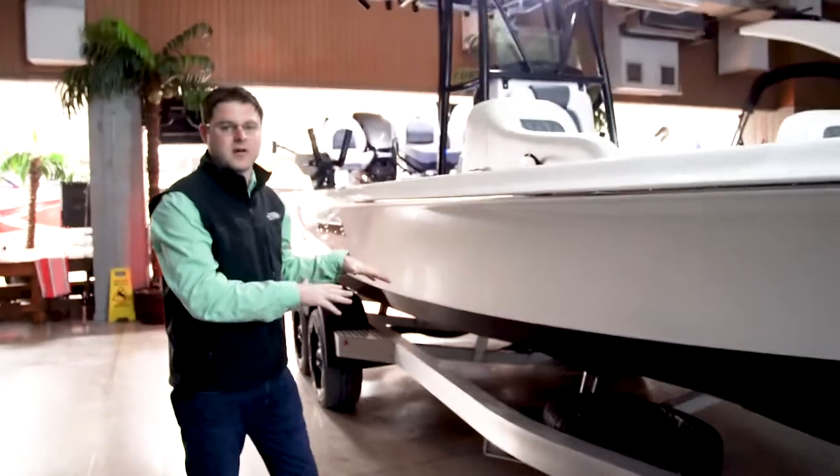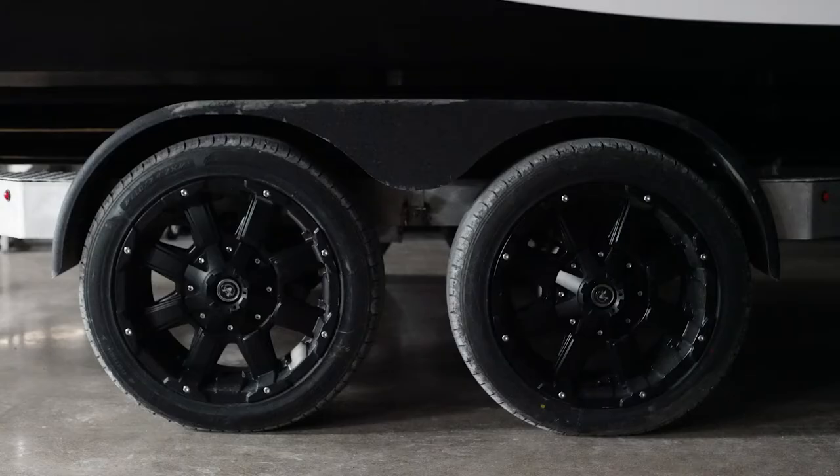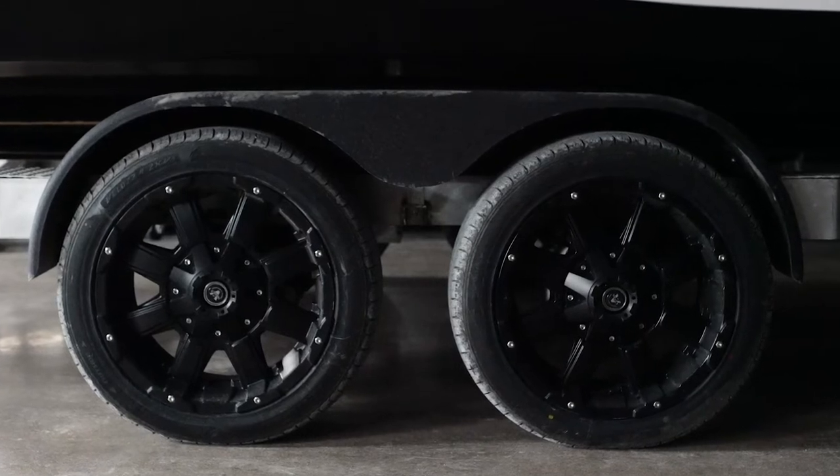We did a custom trailer for this build. This gentleman wanted to look good on and off the water. We did 18-inch wheels blacked out to match the boat.